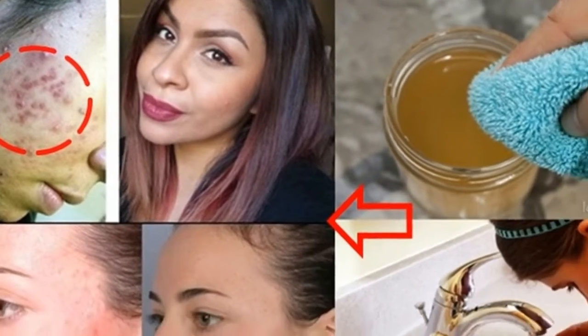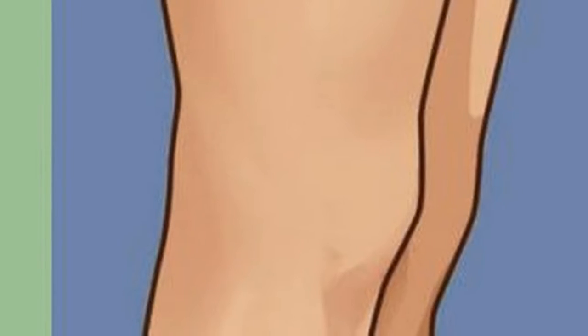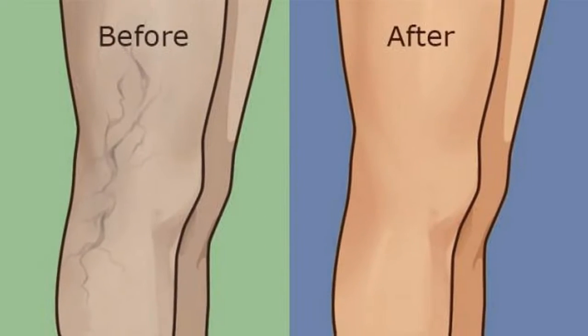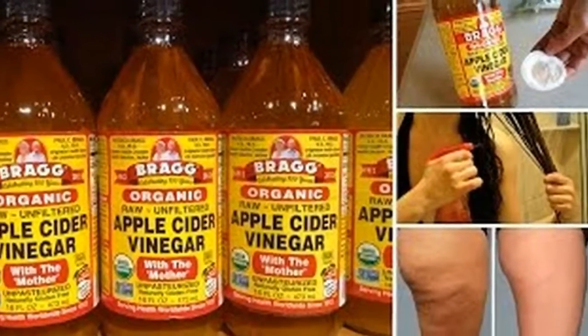2. Re-balances pH levels. Maintaining the right acidic level of pH of your skin can be helped by soaking in vinegar. This acidic level helps the skin to fight with toxins, but it is eliminated with the use of body washes and soaps which are alkaline-based.